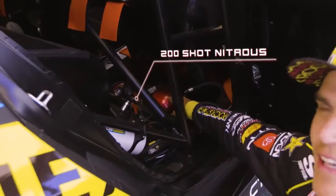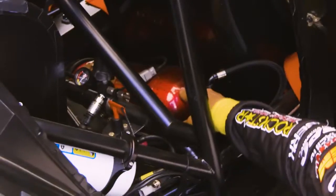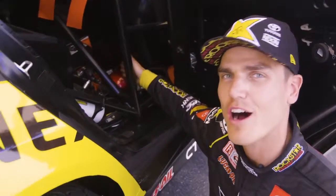You may recognize this bottle — this is our nitrous tank. In order to make the thousand horsepower we need, we have to run a 200-shot of nitrous. This is basically horsepower on tap.